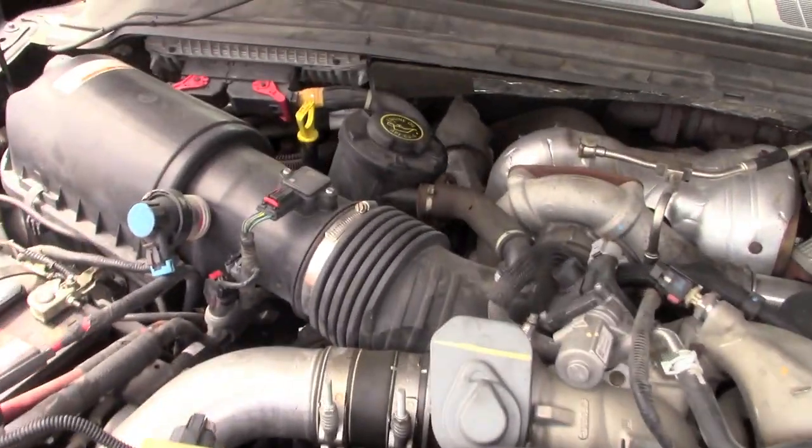I did a video on what to do when your truck's in regen — it's simple, just drive it, but don't drive the snot out of it because that will definitely hurt it. To fix those three issues there's one thing you can do: delete the truck. Put a tuner on it, shut down the EGR and the DPF and the regen mode, and the truck will run a lot better.